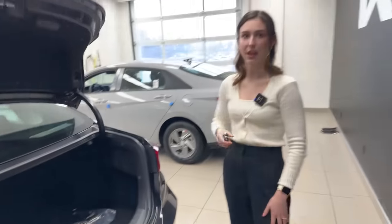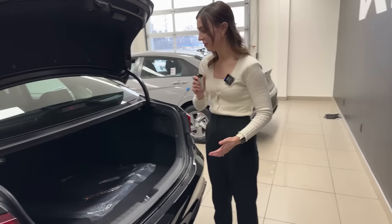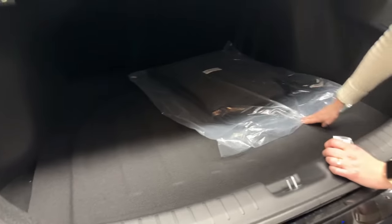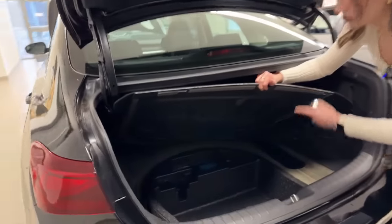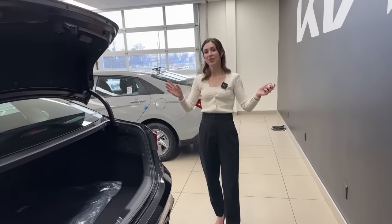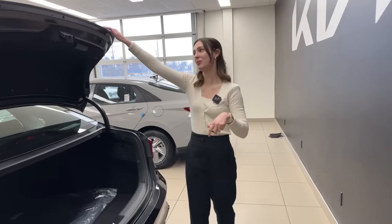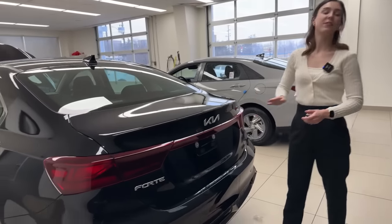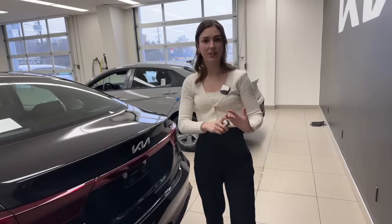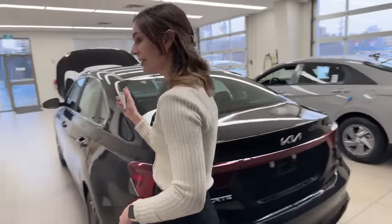I was able to open the rear hatch with the key, which is convenient. There's a fair bit of cargo space, and under the cargo floor there is a mobility kit rather than a compact spare tire — we do have a video on how to use the mobility kit. When it comes to safety features, the Forte is very comparable to the Elantra: forward collision avoidance assist, rear cross traffic alert, lane keep assist, and lane follow assist are all included.